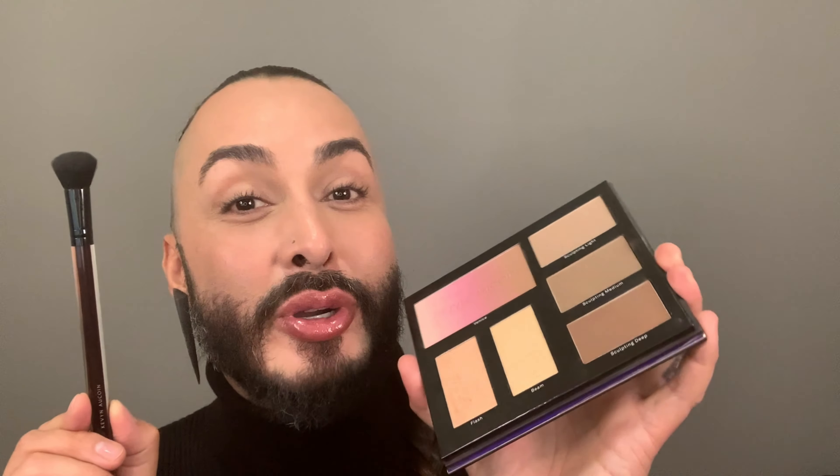Now I want to share some of my favorite application tips using the Kevin Aucoin Beauty Contouring Brush and my Contour Book 3.0. I love this book because I have all three shades of sculpting, a limited edition blusher bronzer and two highlighters. I love it because I can go from day to night and use some of these products to contour my eyes — there are many uses for the book. Today I'm going to start by using the medium sculpting powder and my contouring brush. I load the brush with a fair amount of powder and before you apply, you always want to work your product into the bristles. This is going to ensure that you get a beautiful, seamless airbrush quality finish to the application.